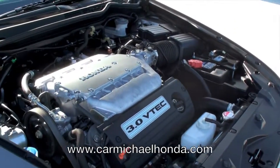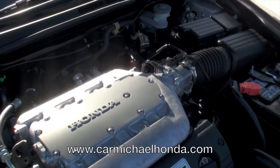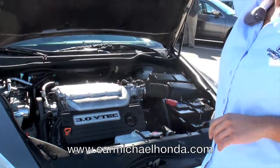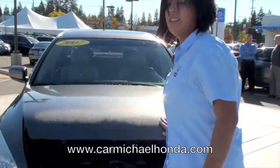Still, everything inside is all the same. You've got a 3.0 VTEC engine, and it's a six cylinder, so you still get a lot of power when you're going up hills.